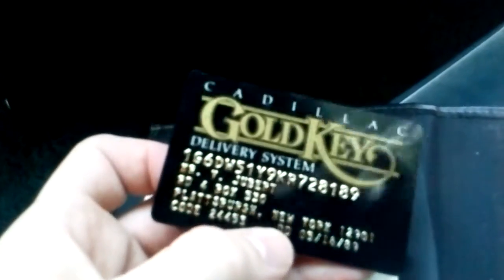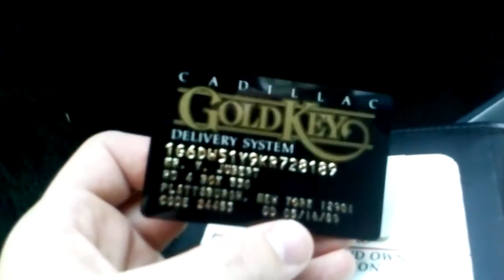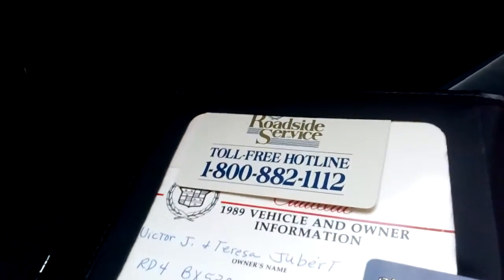And here is the operator's manual. This manual came with the car when it was first purchased — every car comes with one. As you can see, it's got the roadside service toll-free hotline for Cadillac. It's got a gold key delivery system with a credit card that used to belong to Mr. Victor Jubert, back in 1989. This card has the date 1989 on it — 5-14-89. This card is no good and cannot be used anymore. I bet if I tried to use it today, it would automatically be declined because it's expired beyond belief. But I still want to keep it because it's collectible to me for this car. This manual tells you everything you need to know about the Cadillac — especially about the gold keys it comes with.